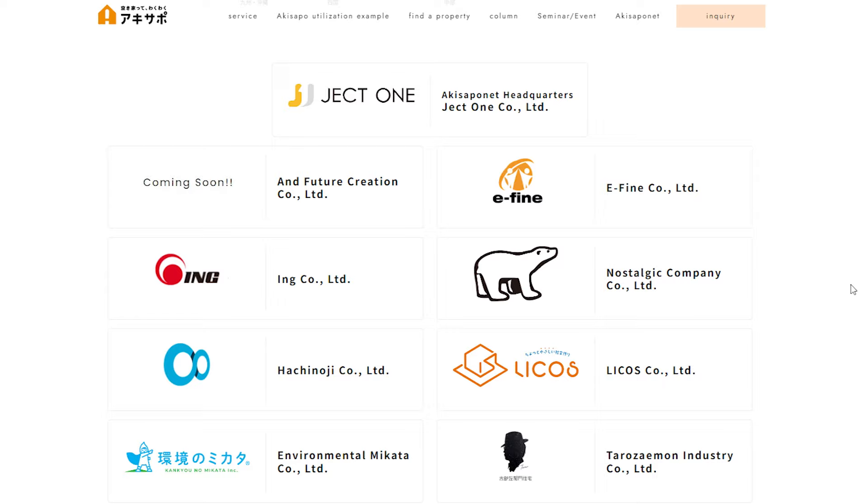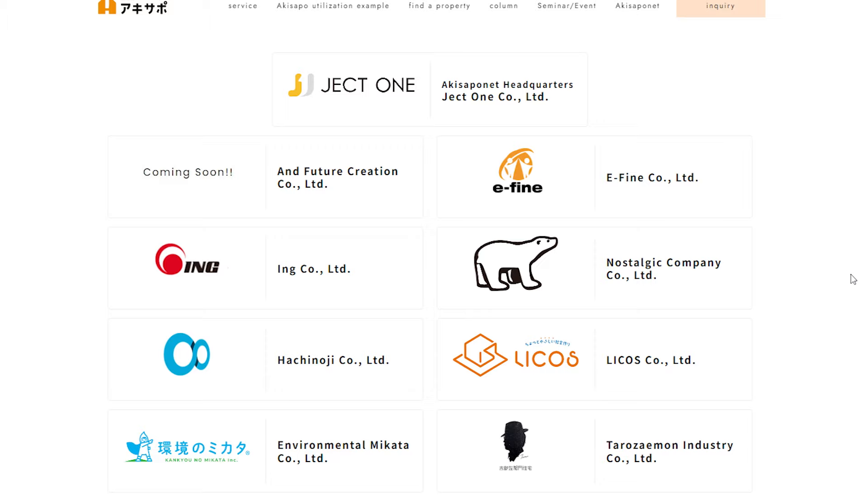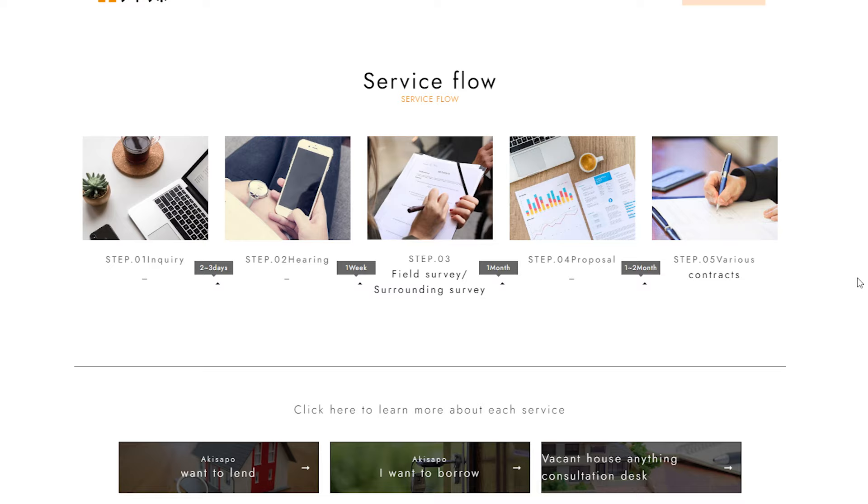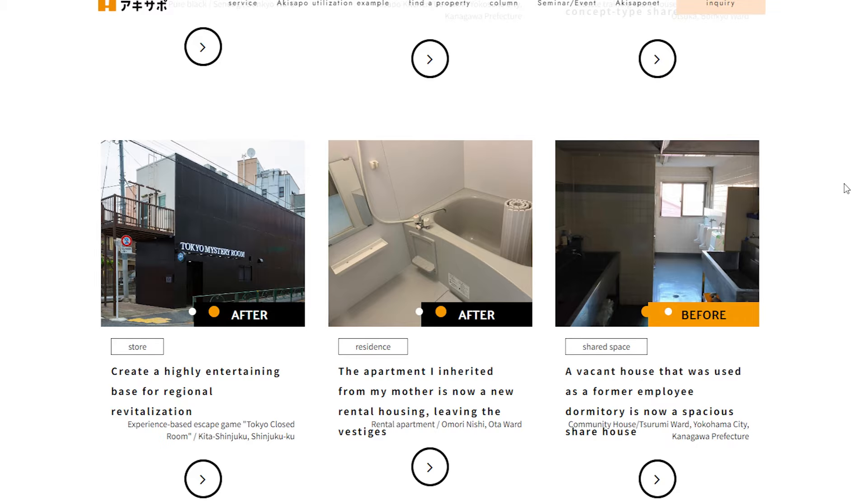They cover all the initial renovation expenses themselves so that you, as the owner, don't need to pay anything upfront. It's a smart model for the right customer. Akisapo works with partner companies who see the potential in reviving these abandoned properties. These partner companies finance the renovations, and once the house is rented for a period of time, the costs are recovered along with a small management fee. This way, Akisapo and the homeowners share the success of the revitalization project.